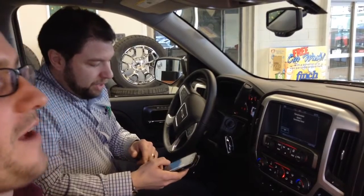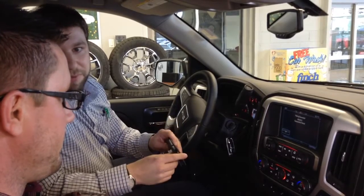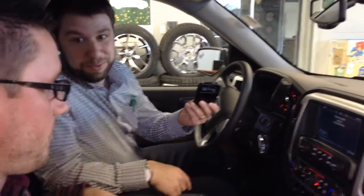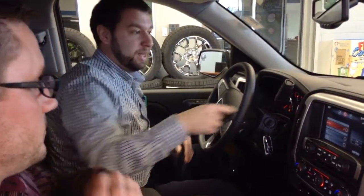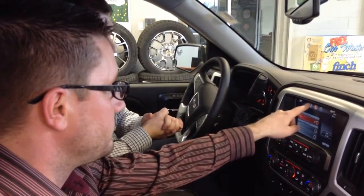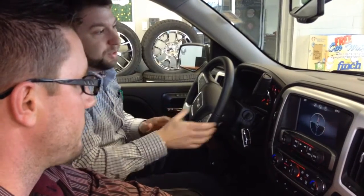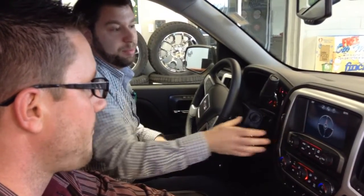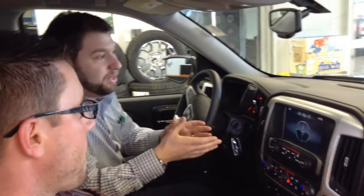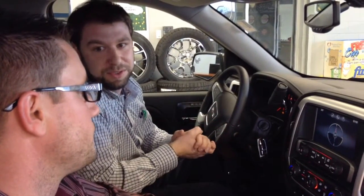Now we can talk on the phone, and we can also access any of the media files on the phone — audio books or music. What do you think of the color touch display? Pretty intuitive, isn't it? The screen we're looking at right now is the compass. Most people think you have to go to a large screen to get navigation. The full navigation system is available, but the standard equipment is this compass with our turn-by-turn navigation system through OnStar.